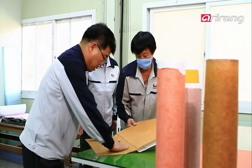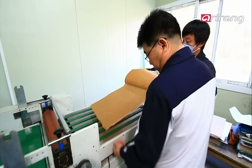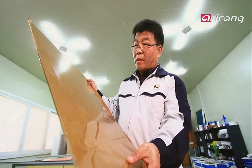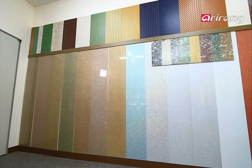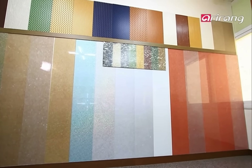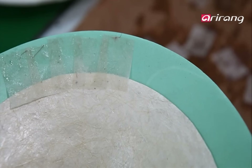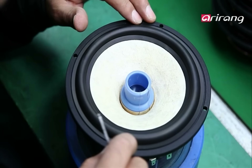Constantly reinventing itself, hanji recently ventured into another unlikely market. It's now used as sheets to decorate glass doors. A new front in its versatility has opened. Hanji is commonly used as a finishing touch, and it's even making a mark in high technology — hanji is now used to make speakers. This development is all the more significant because speakers worldwide use a limited number of materials.